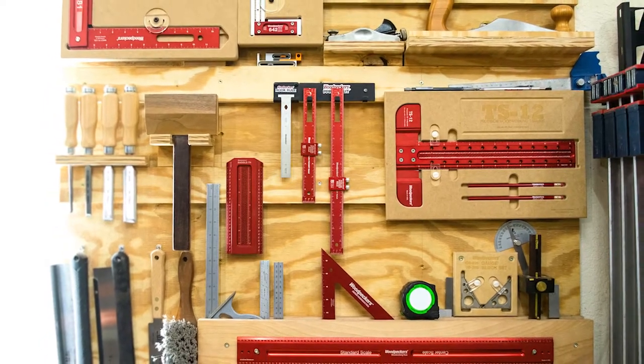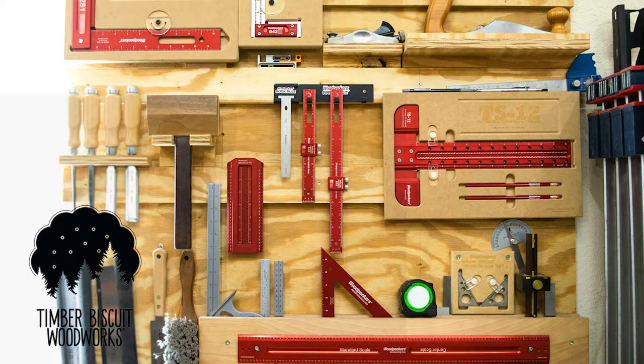If you're thinking about getting into Woodpecker Tools and you're not sure where to start, today I hope to clear some of that up. There are a lot of options out there, and it can be a little overwhelming and confusing as to what tools you actually need or want to use in the shop — and they're kind of expensive. So today I'd like to get into the top five tools that I use in my shop. Let's get started.